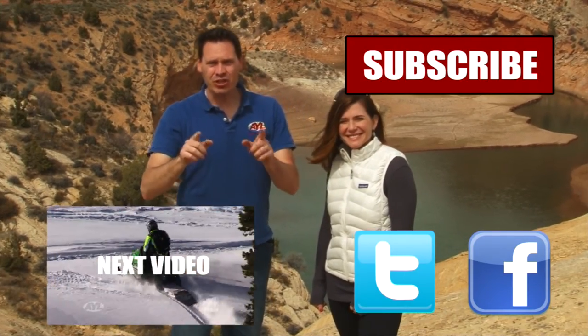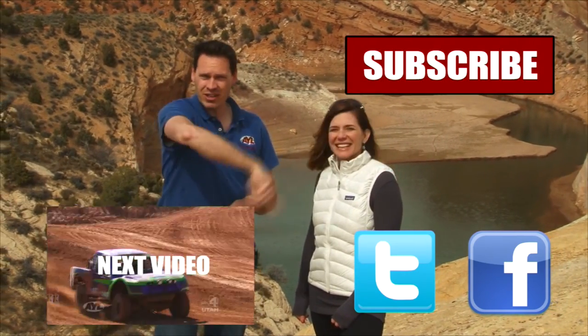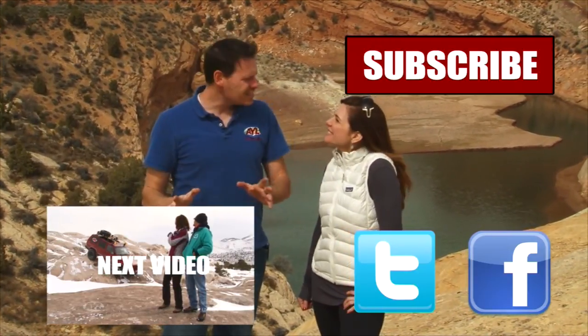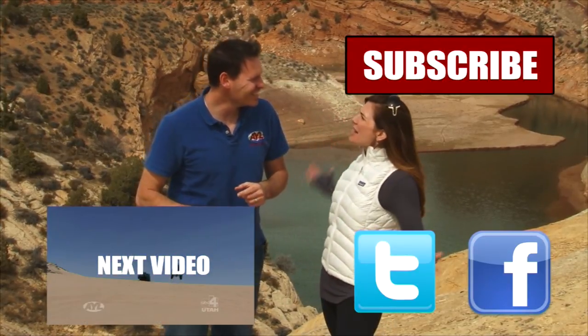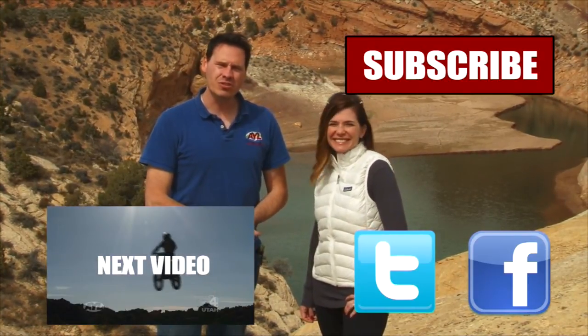Hey guys, if you liked that video you're going to want to watch all of our other AYL videos. You're going to want to like it, share it, and subscribe. See all the buttons right here? Click on them because we have some really cool videos — all kinds of behind-the-scenes stuff, bloopers of Alicia crashing and stuff. So subscribe to our channel because At Your Leisure is awesome, and we'll see you here for more videos.